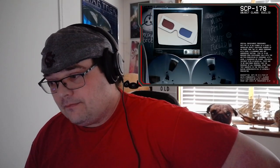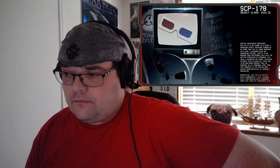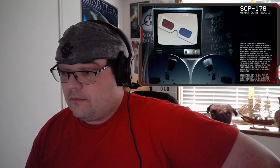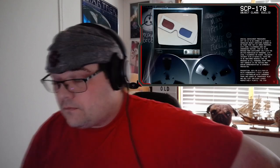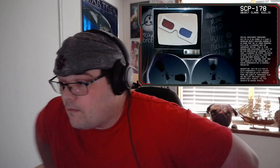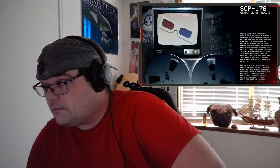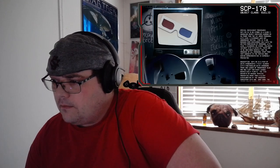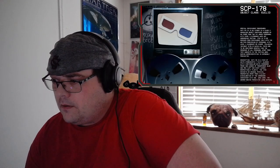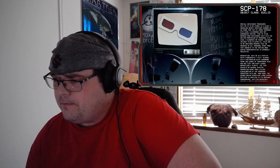Special containment procedures: SCP 178 is to be stored in a class 3 anomalous object container, guarded by no fewer than two armed personnel with level 3 clearance when not undergoing testing. The item is to be removed from containment only with written permission of personnel with level 4 clearance or higher. Following incident 178-14-alpha, all tests are to be monitored remotely, and the presence of all personnel apart from test subjects in the testing area during experimentation is expressly prohibited.